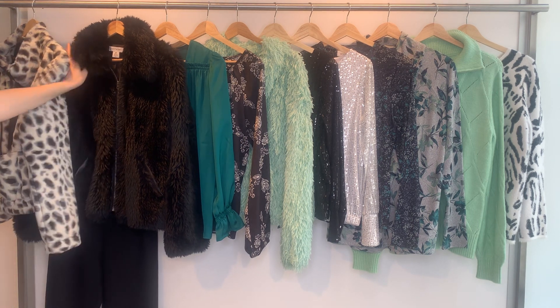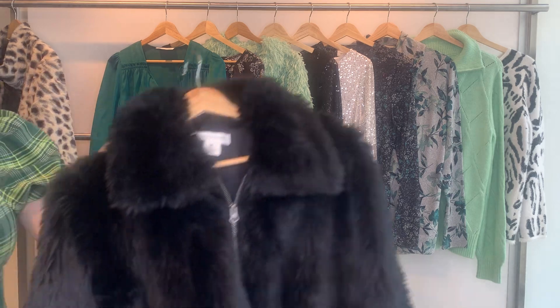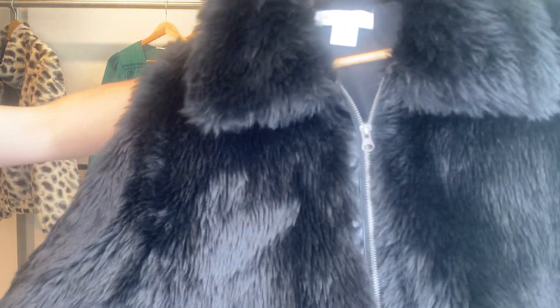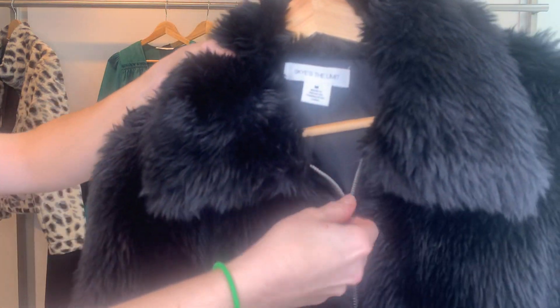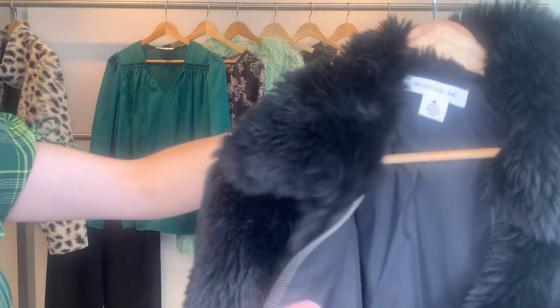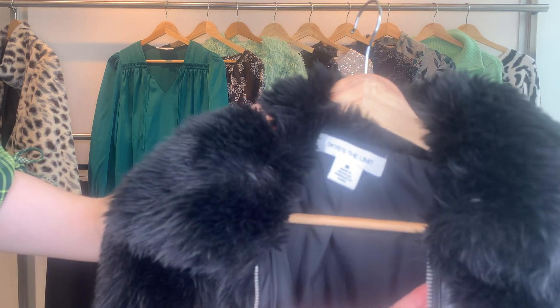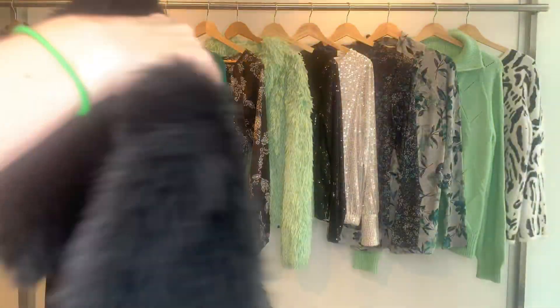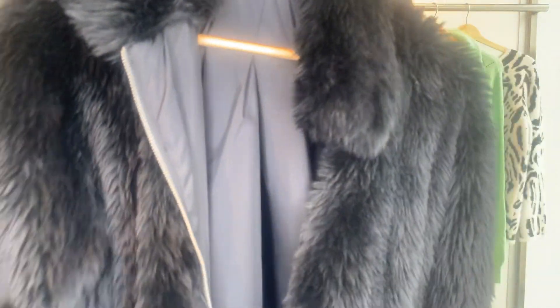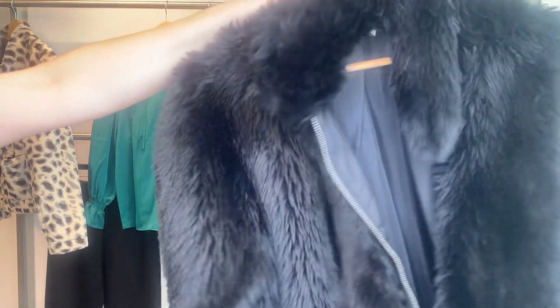Then we have another fun, funky jacket. This furry piece is very pretty — a little fabulous. So you have the 27131. This has a collar and it's a zip as well. It has a bit of vegan leather here to accent it, with piping and more leather on the pockets. It's another super cozy jacket. The cost on the 27131 is $33.17, retailing at $99.